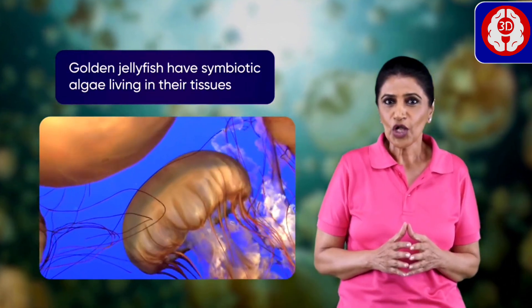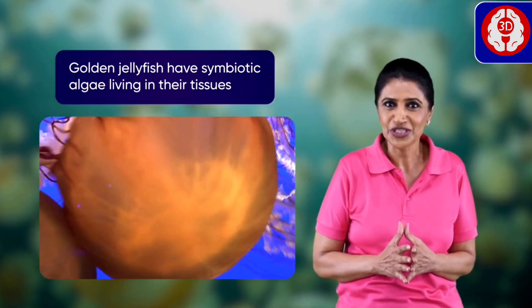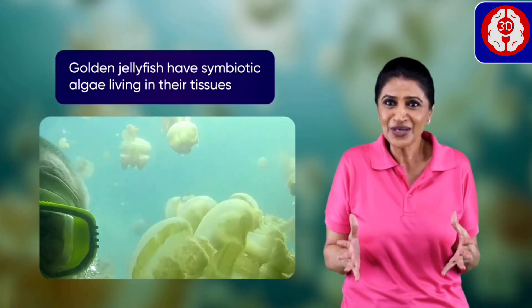Whoa! Look at that! A golden jellyfish! I've always wanted to touch a jellyfish, not to mention swimming with so many of them.